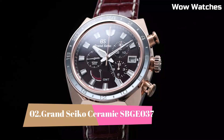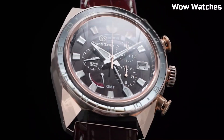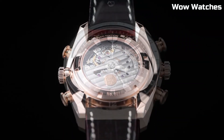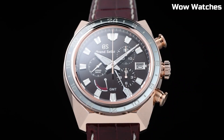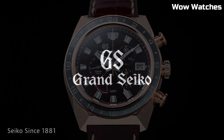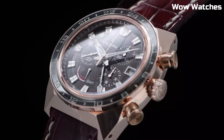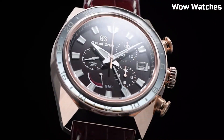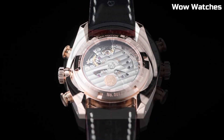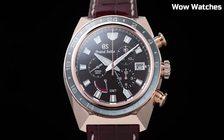Number 2. Grand Seiko Ceramic SBGE-037. It epitomizes cutting-edge design and unrivaled precision. Its black ceramic case and bracelet exude contemporary elegance while offering exceptional durability. Powered by a robust spring-drive GMT movement, it guarantees impeccable timekeeping accuracy. The black dial showcases luminous hands and markers, ensuring effortless readability in various lighting conditions. A sapphire crystal with anti-reflective coating protects the watch face, and it offers water resistance suitable for outdoor adventures.